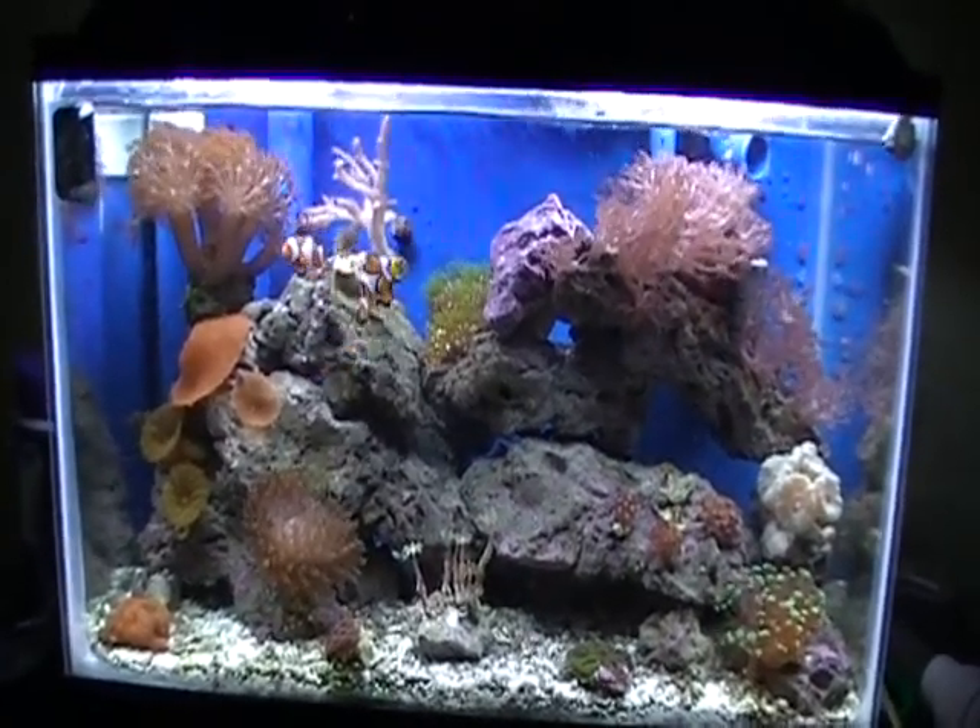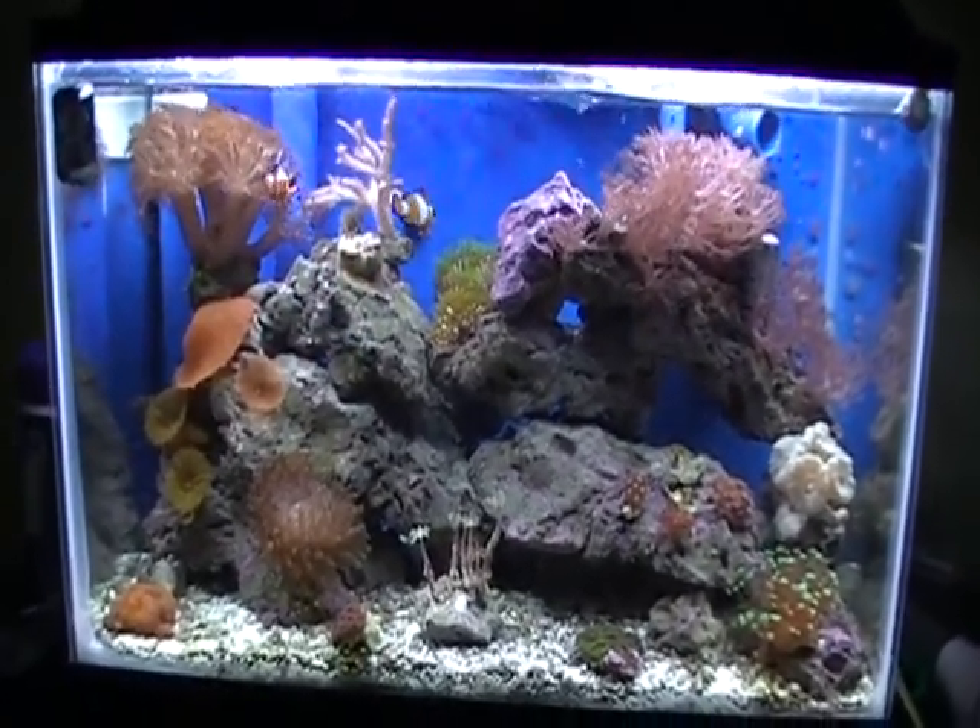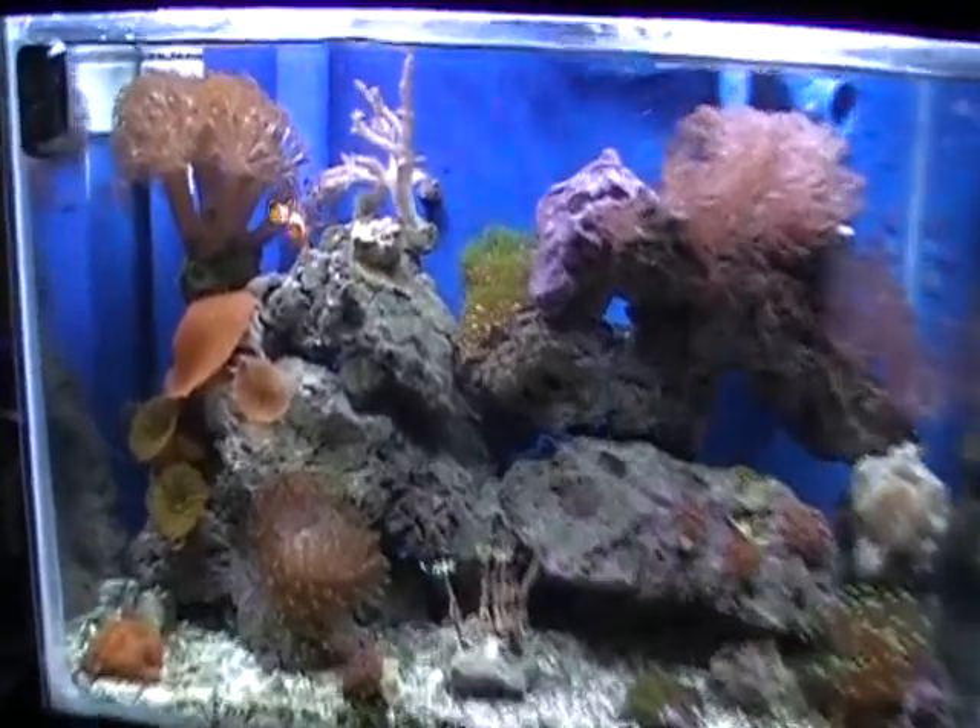Time for a quick update. I'll go through the corals and a couple new things.